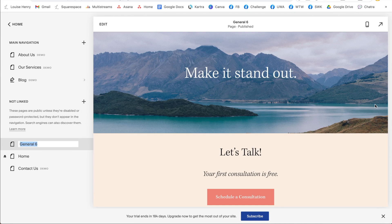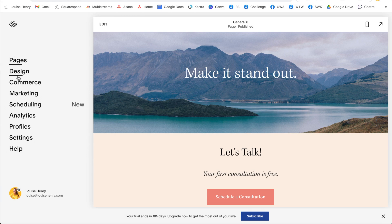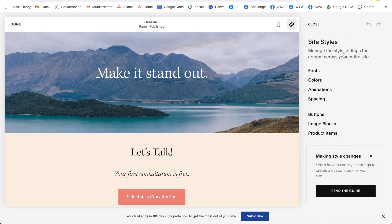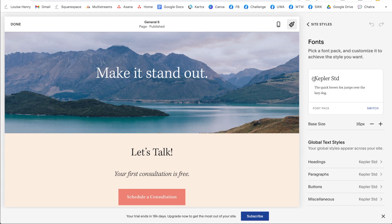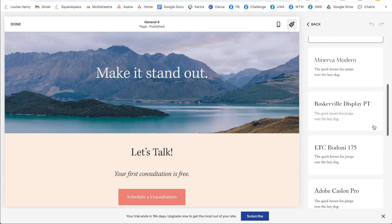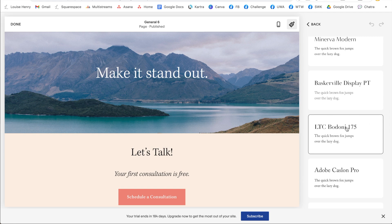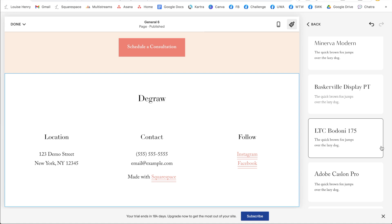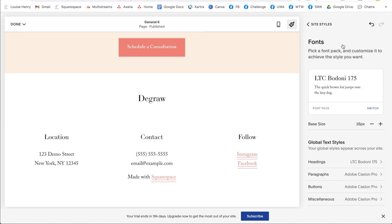Now let's talk about aesthetics — your colors, your fonts, how do you change that? All you need to do is click back top left here and go into design. Site styles is where you control all of this information. So click site styles and you'll see another menu over here on the right — this is where you're really going to edit the overall look of your site. For fonts, I'm going to click fonts and you will see these different font packs that Squarespace has created for you. If you click switch right here, you'll see all these different font pairings that you can choose from. Click on one and that is going to change all your fonts across your entire site — really quick and easy.